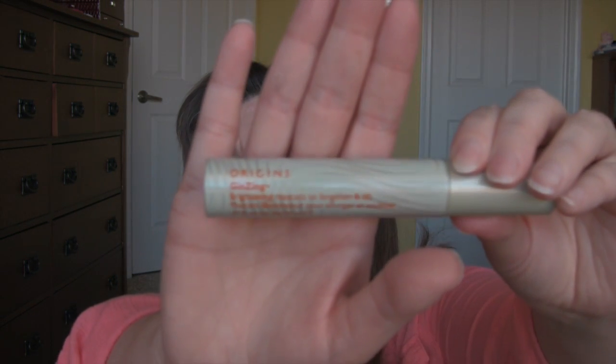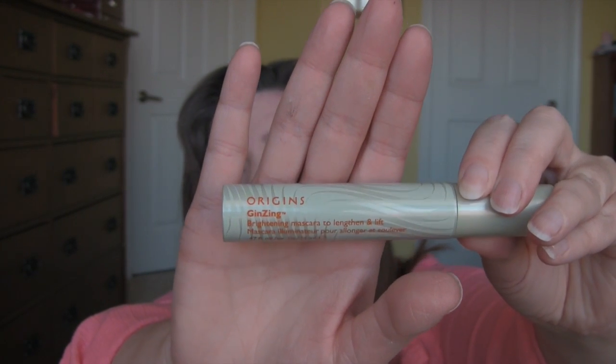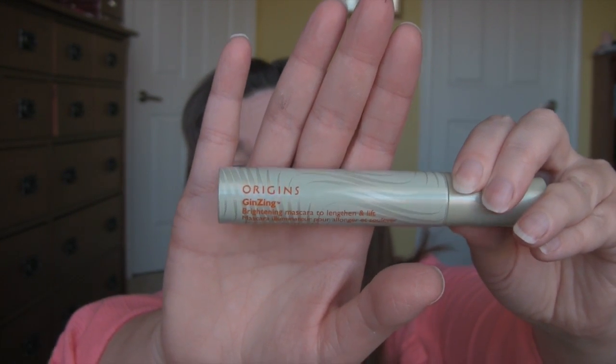The mascara I had from last week was this Origins Ginseng. This really should be getting more love on YouTube — nobody talks about it. This is a wonderful mascara, and Origins makes really nice products for the skin. So yeah, this is a really nice mascara.